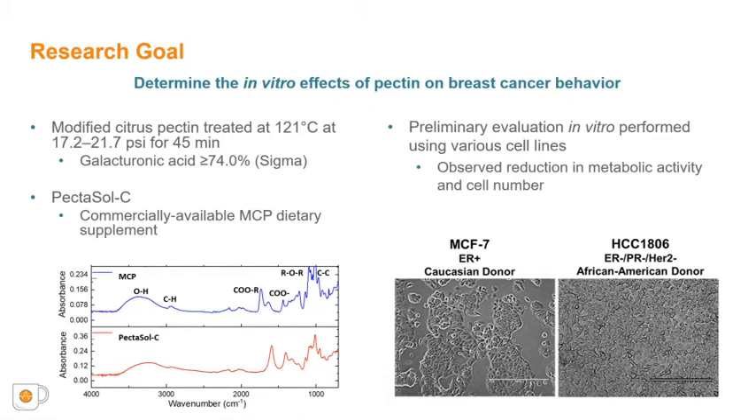For cell analysis, we selected two breast cancer cell lines: MCF7, a hormone receptor-positive line with limited metastasis potential, and HCC1806, a triple-negative breast cancer cell line that is more aggressive and invasive. Preliminary treatment with MCP showed a reduction in both metabolic activity and cell number when both cell types were treated with MCP, so we next evaluated the in vitro metastasis behavior.